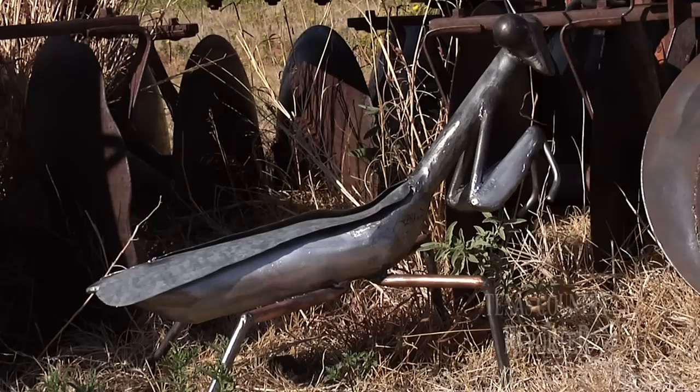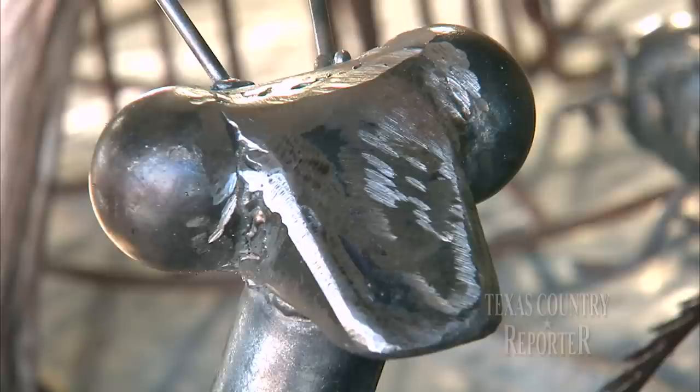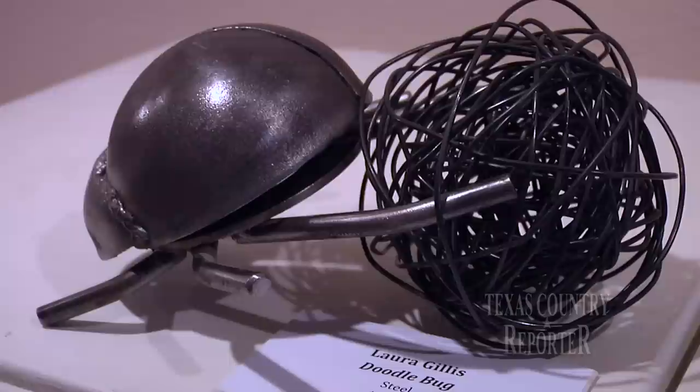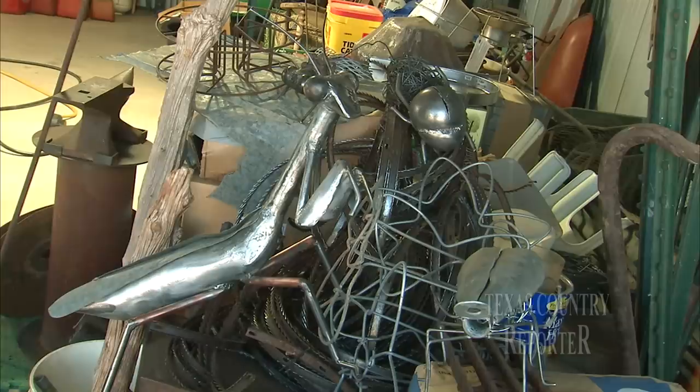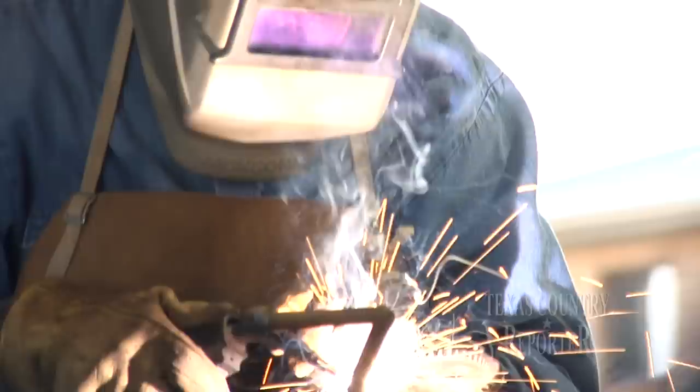Call it weird, call it clever, or just call it art. No matter what anyone says, it won't bug Laura Gillis. These metal minions relieve stress, take her away from pressures at work, and remind us all that there are bigger things in life. I think I've got a sense of humor — I like people to look at my things and laugh. I don't think it's anything to be taken too seriously. There is a message there to recycle and that bugs are good. I think life ought to be fun.